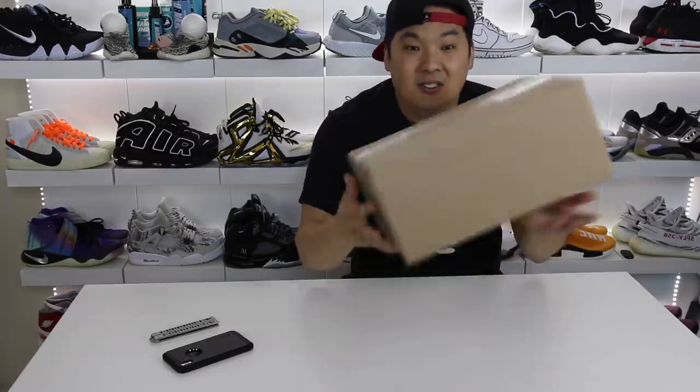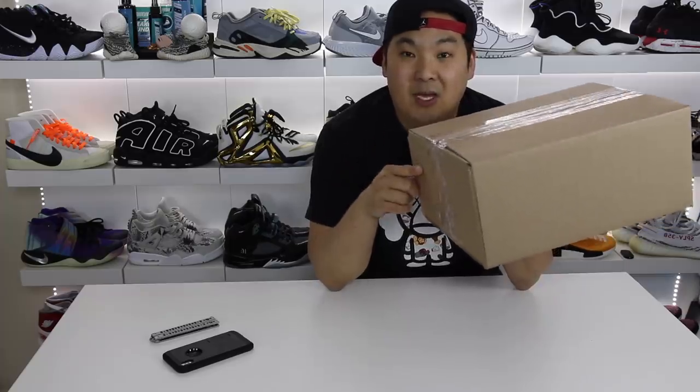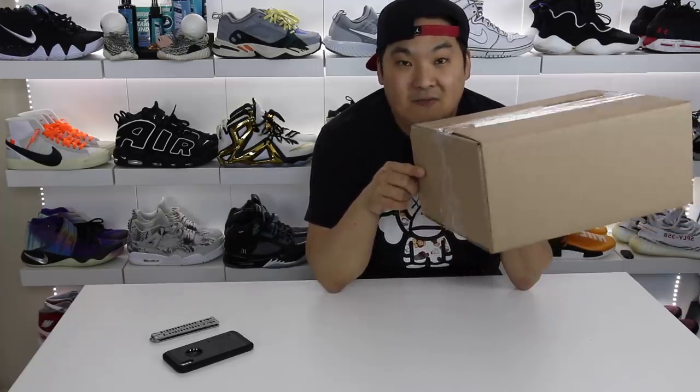All right, so I have a really special video for you guys today. This is my most expensive pair of Jordans that I've ever picked up, and I'm going to be unboxing this package from StockX for you guys today.